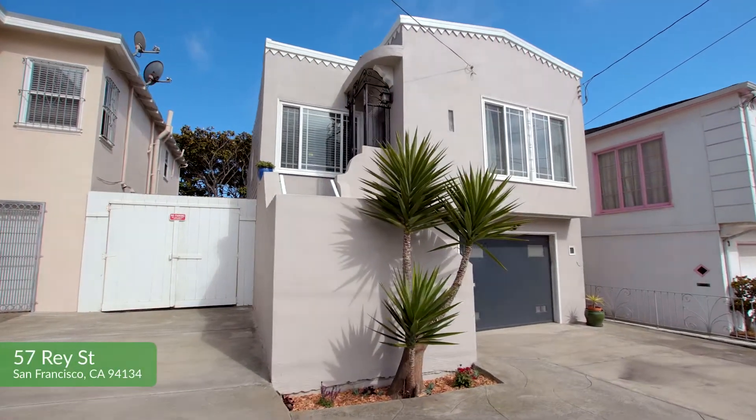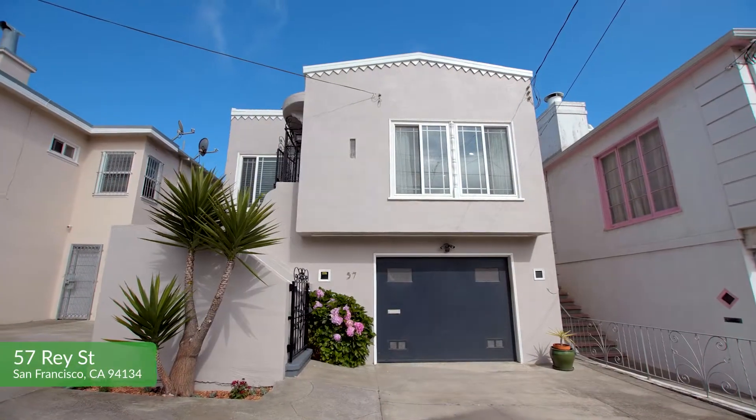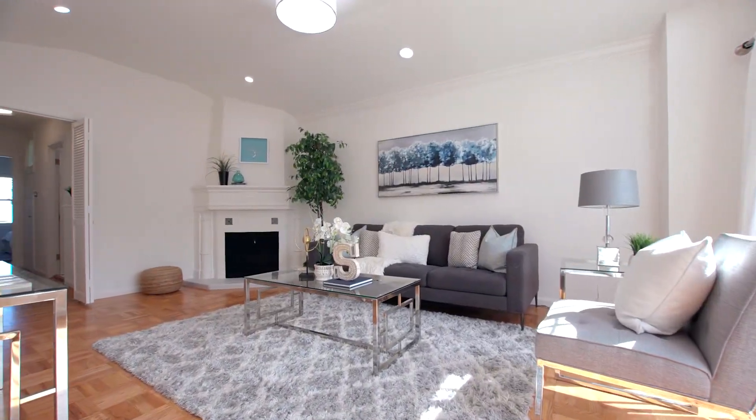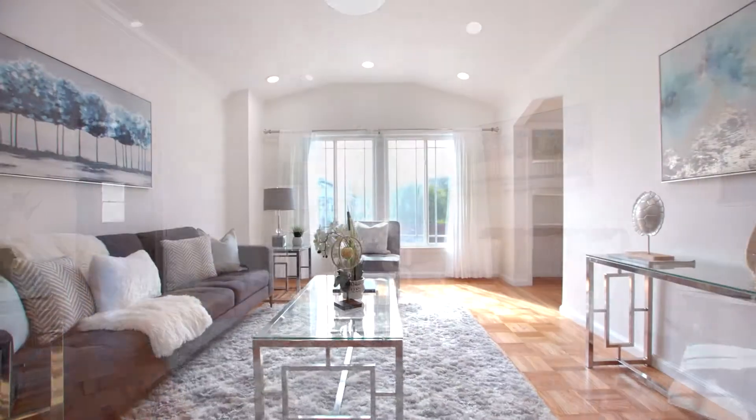Nestled on a serene and private street, this home is sitting on a double and extra wide lot. This beautifully updated and well-maintained home is fully detached.